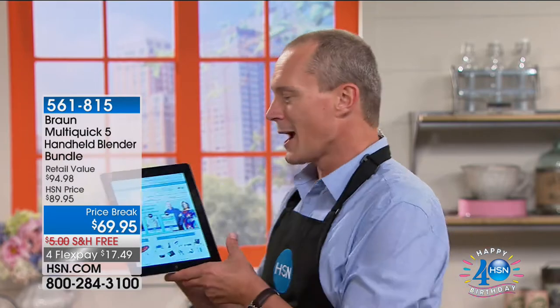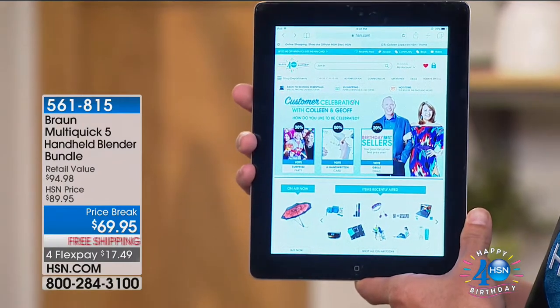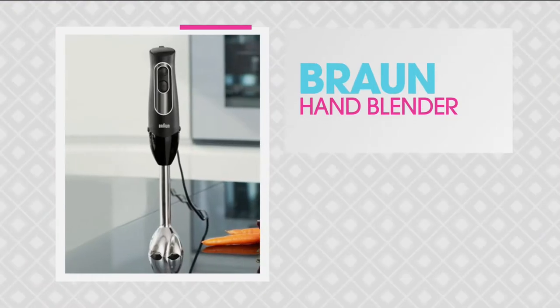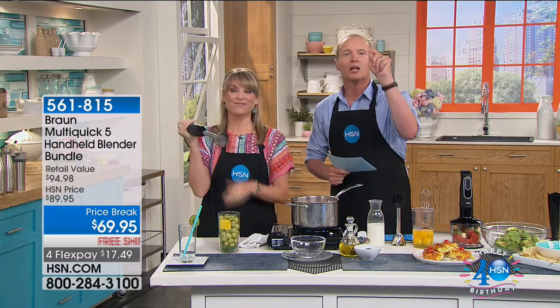Welcome back to HSN. My name is Jeff Cowan. Customer Celebration — we're celebrating you, the customer. I know there's a lot of you on the phones right now for that amazing umbrella. I personally have the clouds, just so you know — I think I'm man enough to hold that. We've got an awesome interactive day. On HSN.com, if you put in 'join in,' you can vote as to how you'd like to celebrate, whether it be a surprise party, a handwritten note, or great deals. Now have a look at this — from Braun, this is the Multimix. This is the Multiquik five-handheld blender bundle.